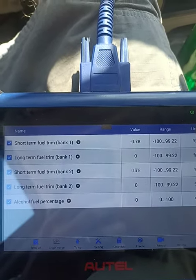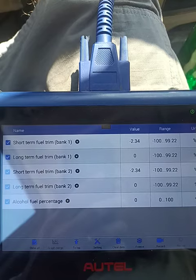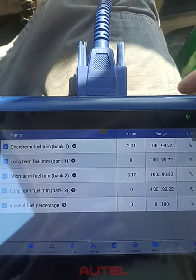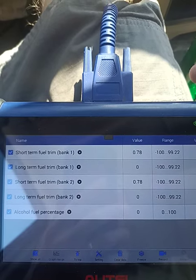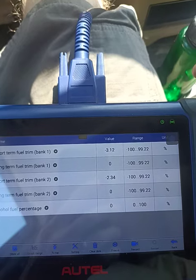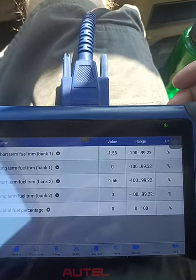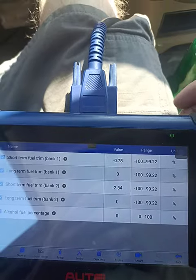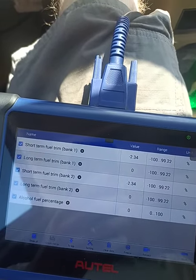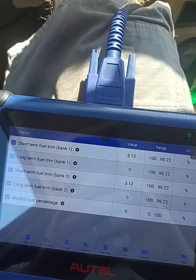Normally, plus or minus 10%, or plus or minus 5%, is considered perfectly in spec. So I would say this car is fixed. Obviously, it needs to be driven longer to reset the readiness monitors for the catalyst, EGR, and everything like that, to see if any codes come back. But hopefully that helps some of you guys.